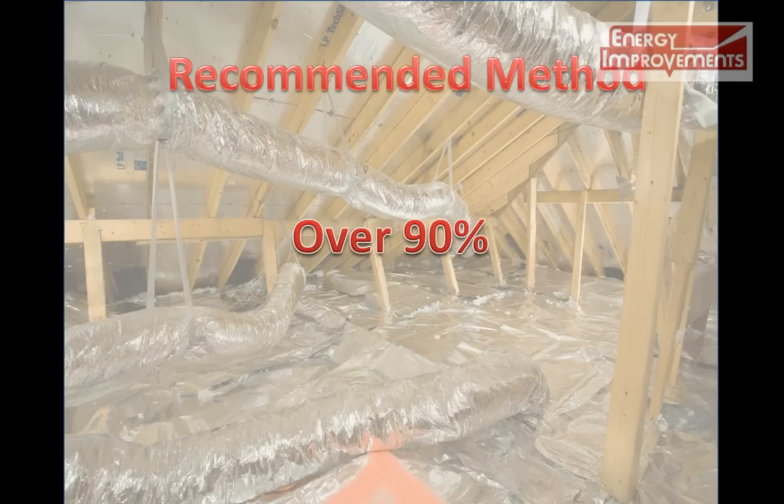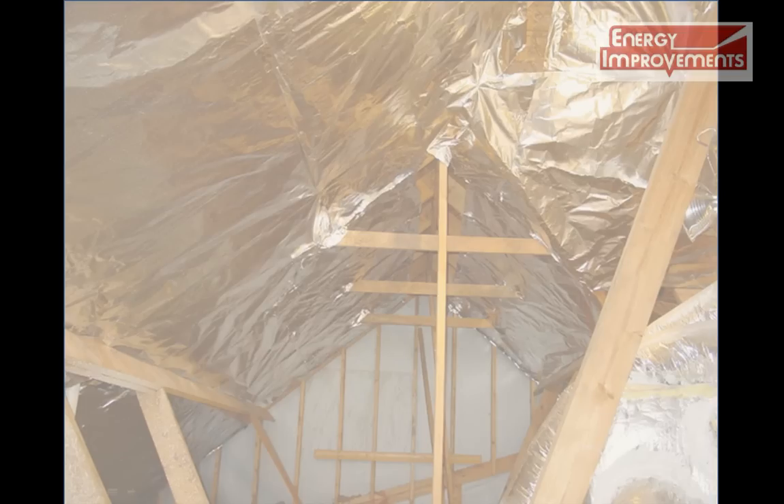We not only recommend based off the research from top universities and organizations, but we found that by installing on the rafters, you lose the following benefits.